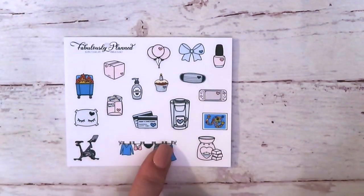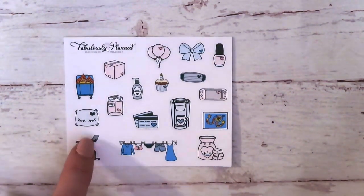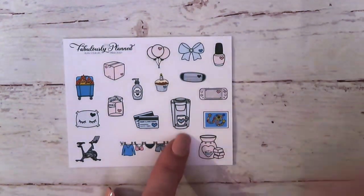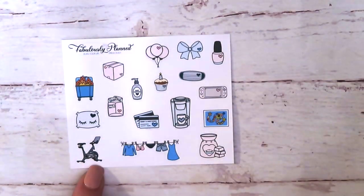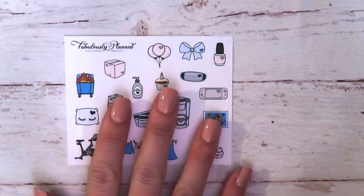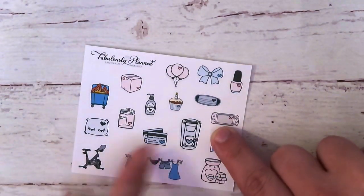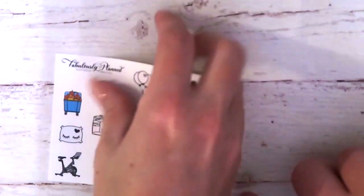And then the last one I've got here — although I'm pretty sure more are on the way — is from Fabulously Planned. That's Michelle. That pillow is too cute. Look at the Keurig. And that's a Peloton — Michelle's the one that has a Peloton, and she's posted about it on Instagram. And wait — it's a Nintendo Switch! I thought it was a Game Boy Advance but it's a Switch. Anyway, that is all the samplers I've got right now.